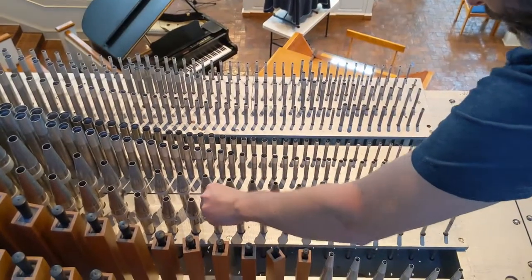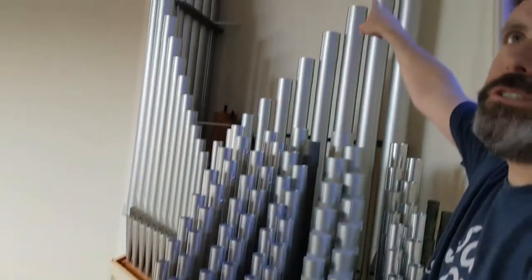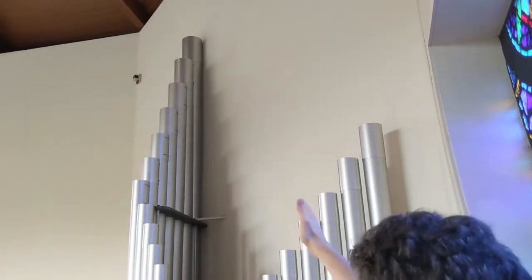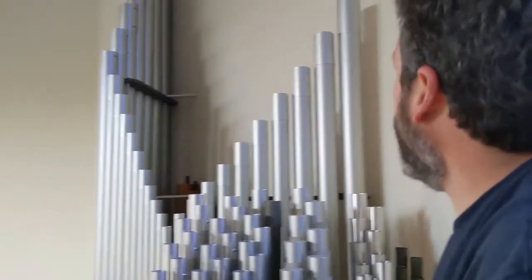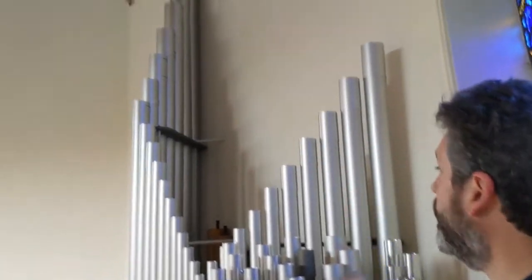So you can kind of see the whole range from small to large. Those large metal pipes on the end are some of the biggest pipes on the organ — actually 16 feet long, the biggest ones.